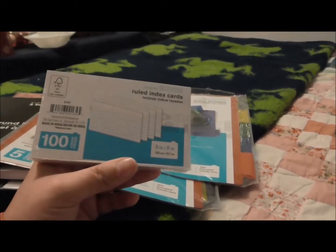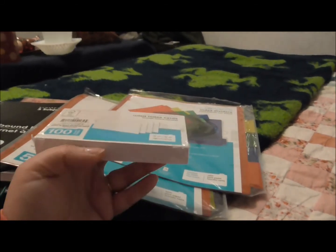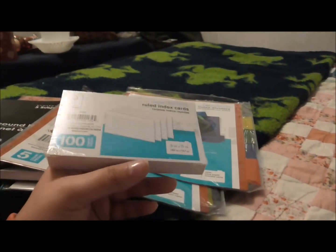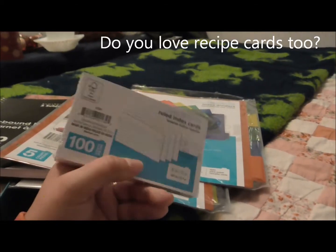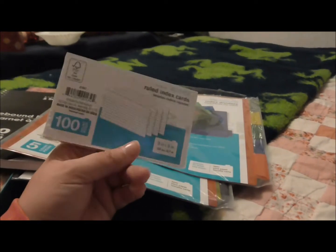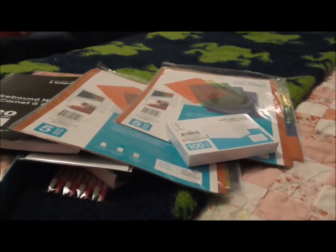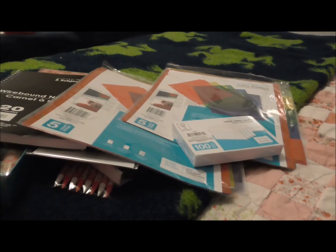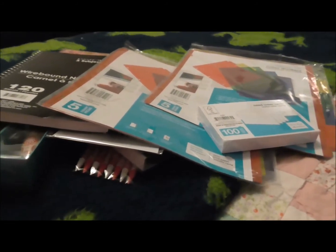Apparently all my recipe cards are in storage, and I've looked in all the stores locally and no one sells recipe cards. I don't know if it's just a thing where people print them off now and don't use physical cards, but I still love recipe cards and I love having my recipe box. I thought about making my own with cardstock, but it's a lot of effort when I don't really have the time right now with working so much.